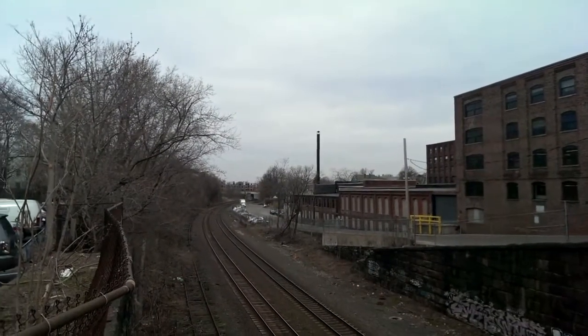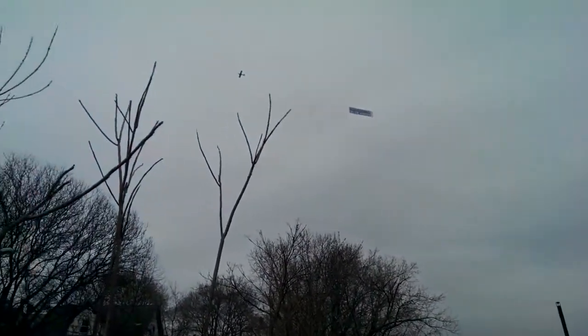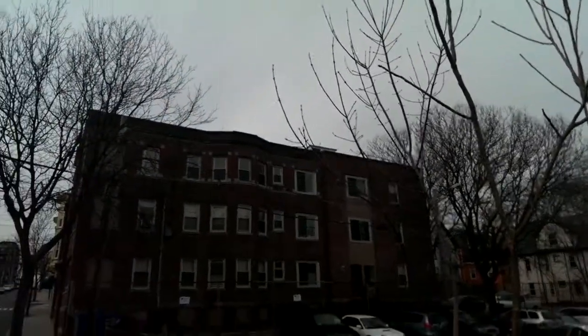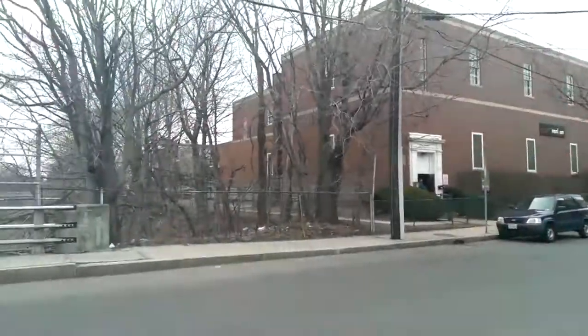Hi everybody, it's Michael Fisher with Pocketnow, checking out the video performance on the Sprint version of the HTC One. Video settings are full 1080p resolution, exposure and ISO both set to automatic, and no cropping in the frame.